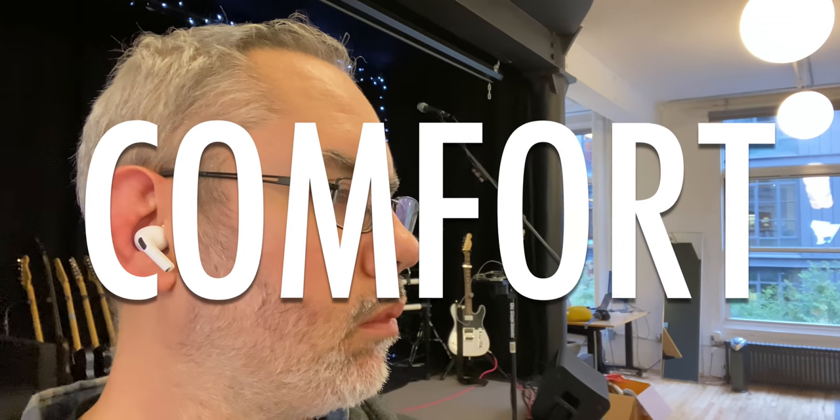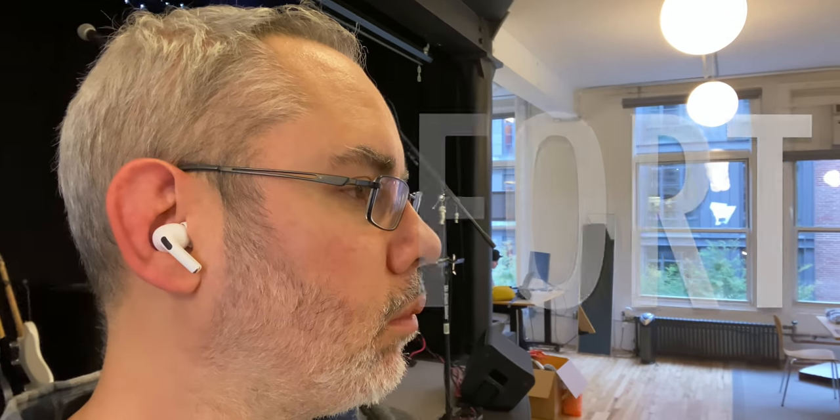Let's get into the comfort aspect. I've been wearing these for about three to four hours now. I can feel that they're there, which is something I didn't really ever feel with the other AirPods because they don't actually go into your ear — they're not on-ear, they're sort of in-ear, and these are fully in-ear. So I can feel them more, but they don't bother me.